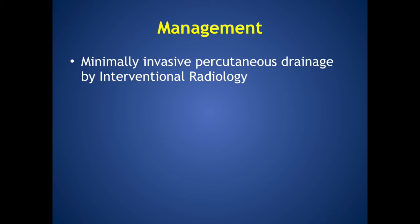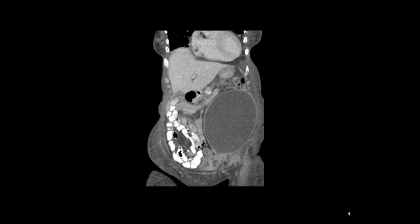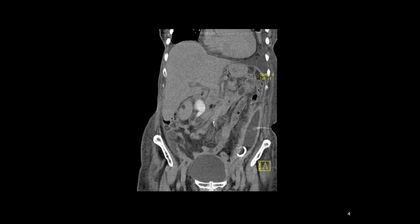Management in our case was by percutaneous drainage and interventional radiology. Initially the hematoma was heterogeneous and thus not amenable to drainage, but a follow-up CT taken two weeks later shows that the tissue had homogenised and could then be drained. A final image shows the patient after insertion of a pigtail drain, demonstrating excellent interval resolution of the hematoma.